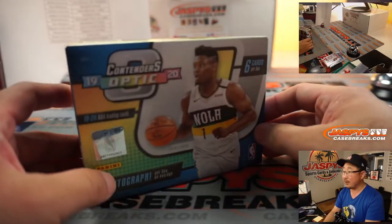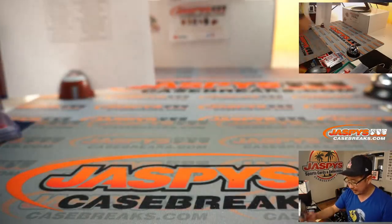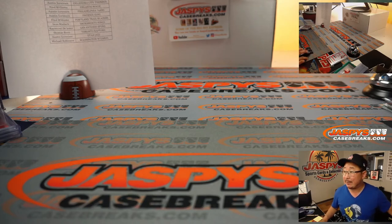Quick little two-box break right here. Still looking for this guy — I don't think we've seen him yet in the last couple of breaks of this. Let's keep looking for him and Ja Morant as well. I'm Joe for JaspysCaseBreaks.com — that was picker team six, thanks for watching, I'll see you next time, bye.